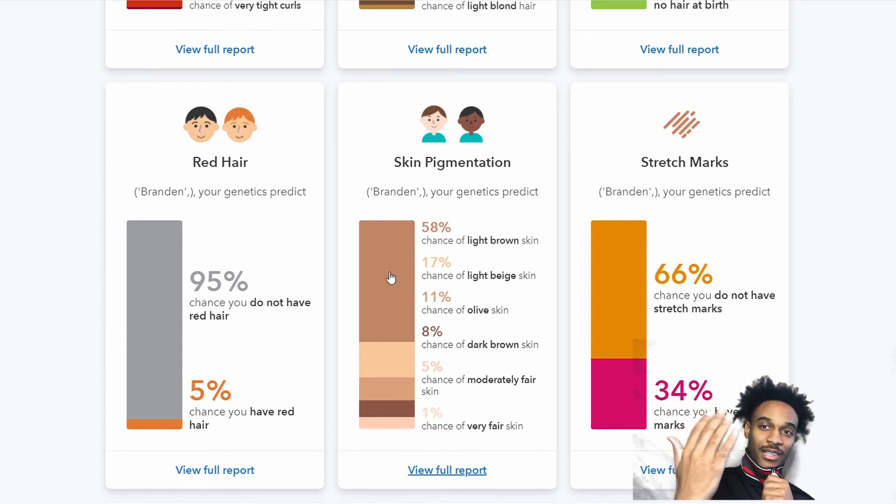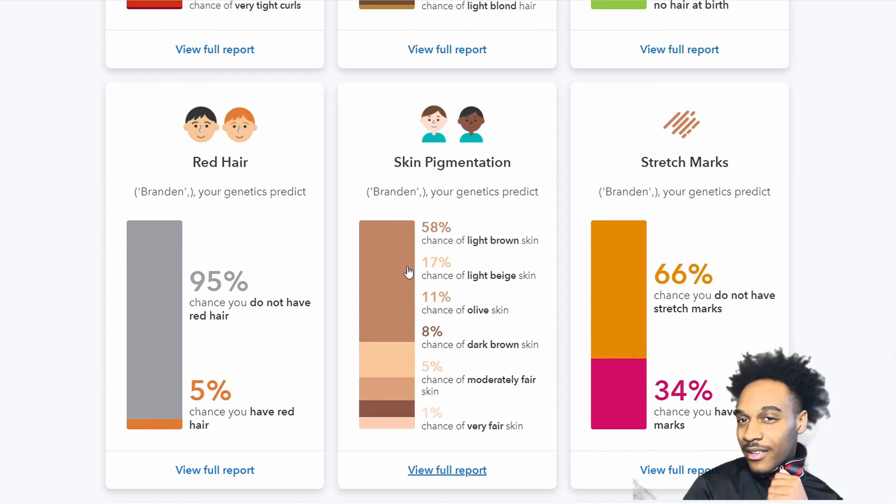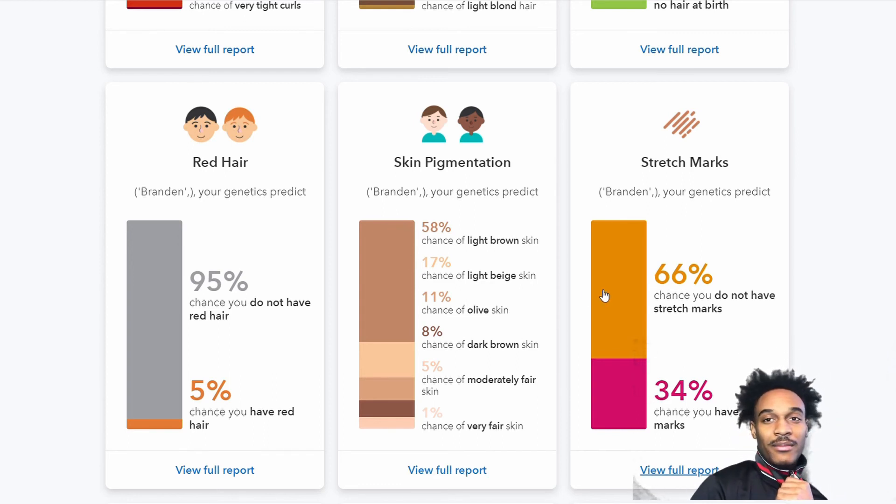For skin pigmentation, it says 58% chance of light brown skin, but I think I'm a little bit darker than that — maybe it's just how the color displays. For stretch marks, it says I likely don't have them, though I think I have a couple.